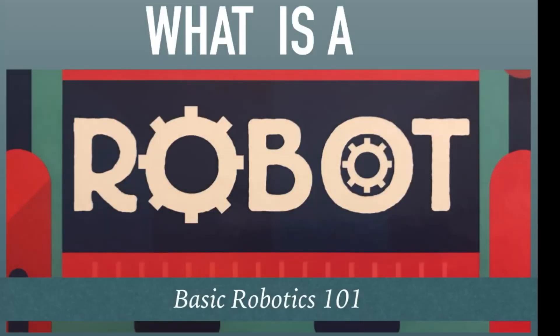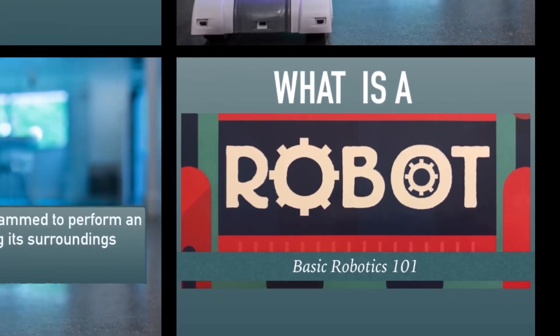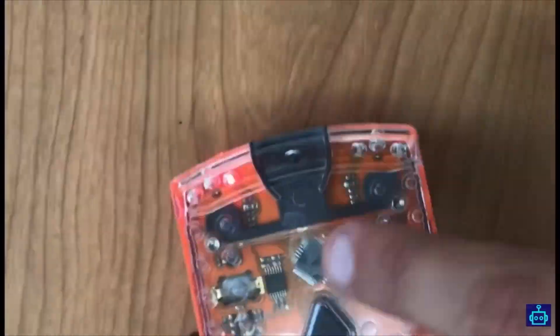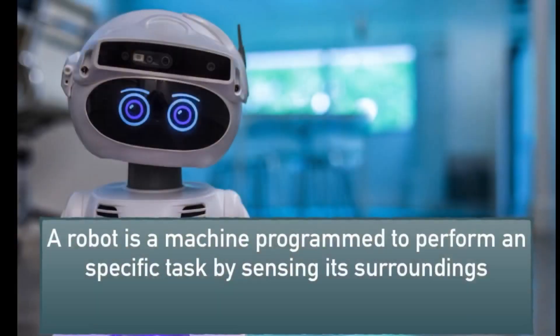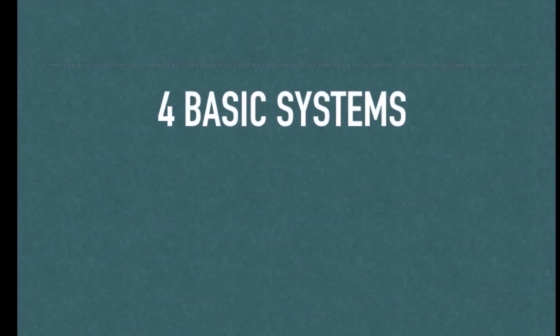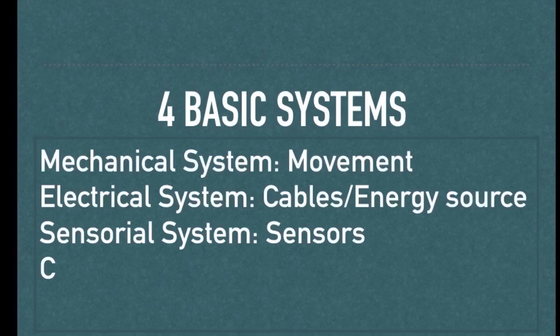What is a robot? It's Basic Robotics 101. A robot is a machine programmed to perform a specific task by sensing its surroundings. The word robot comes from the Czech word 'robota', which means forced labor. It was first introduced in 1921 in a play called Rossum's Universal Robots.